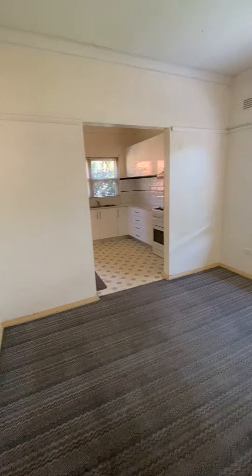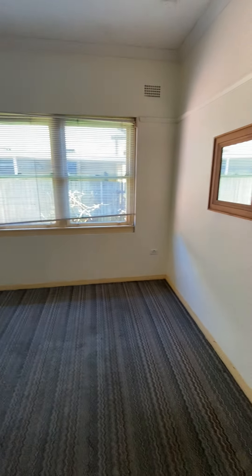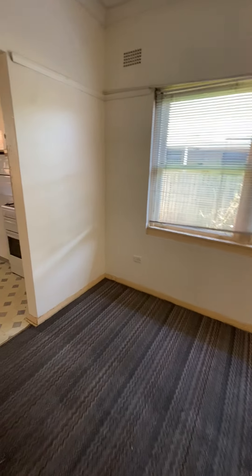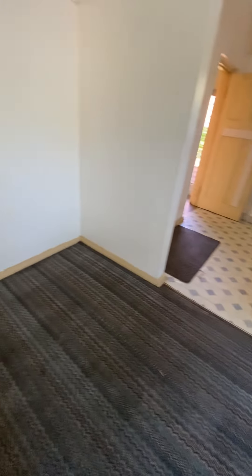Through here is your living room space — blinds, carpet flooring all the way through most of the house and the bedrooms.